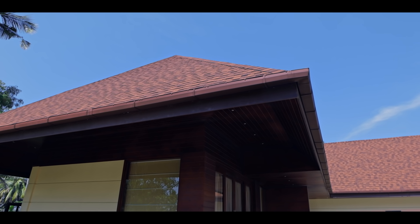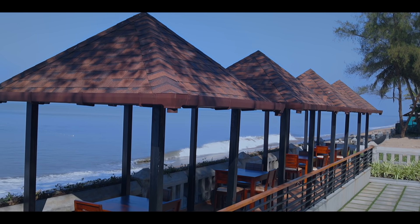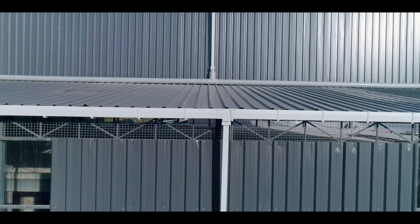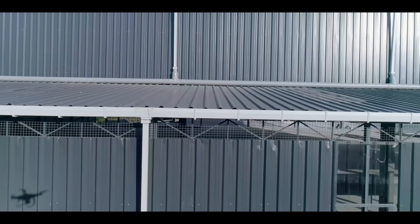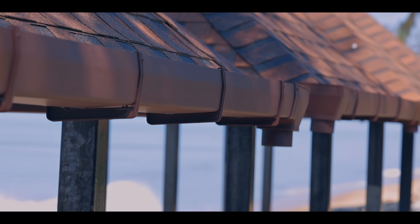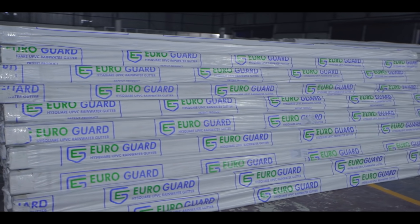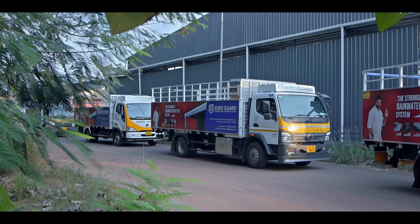Euroguard is the first manufacturer of UPVC square rainwater gutters in India. Euroguard products are patented and the most efficient rainwater system. Its products have established new benchmarks in the industry with regards to quality, design and durability of rainwater gutters. With factories using modern technologies and a widespread distribution wing around India, Euroguard strives to deliver its products at the lowest cost of logistics overhead, nearby you.